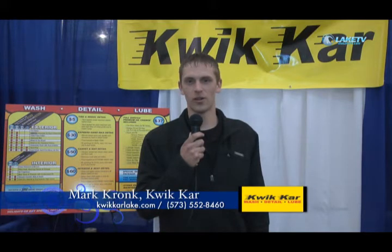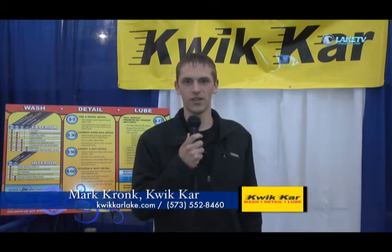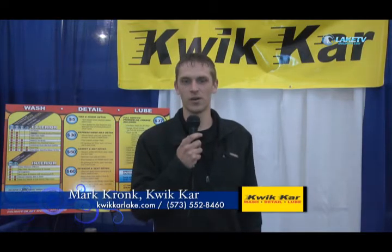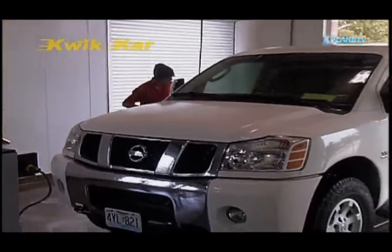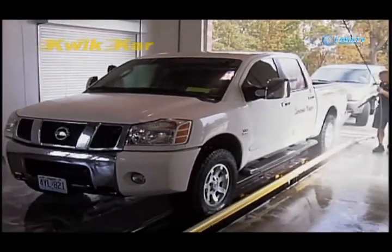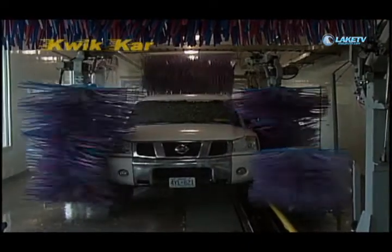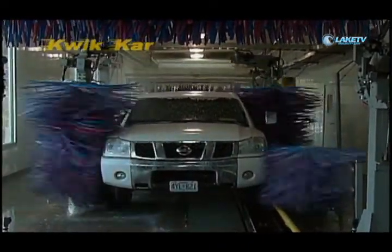My name is Mark Kronk, I'm manager at Quick Car. We're located in Osage Beach, Missouri, just a couple blocks down from Hy-Vee. We do a lot of different things here at the shop. We take care of your cars — we can do interior detailing, quick exterior washes, exterior hand washes, interior quick clean, and also oil changes and preventative maintenances. We are also introducing our mobile boat detailing so we can come down to your house, down to your dock and do detailing right there.